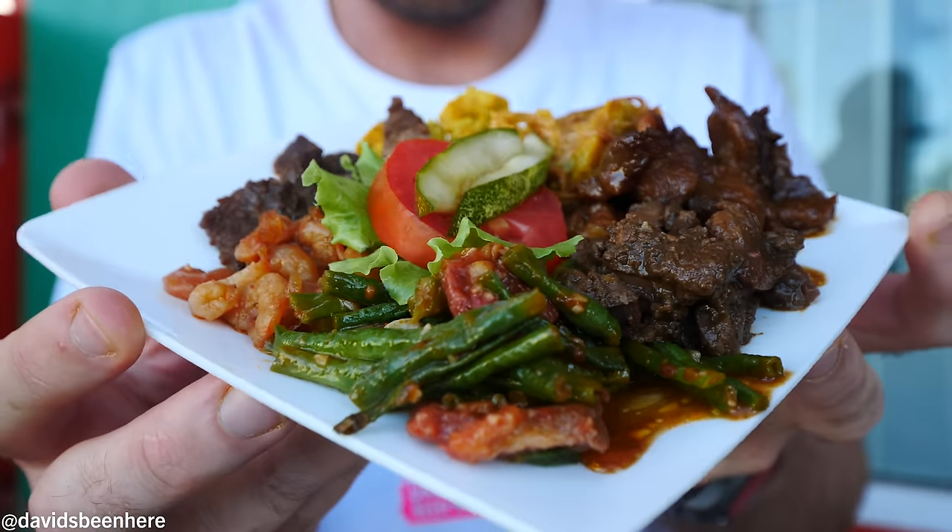Coffee? Delicious! Super hot black coffee.